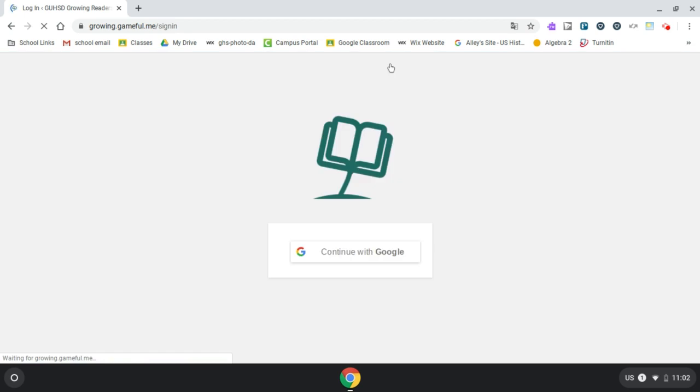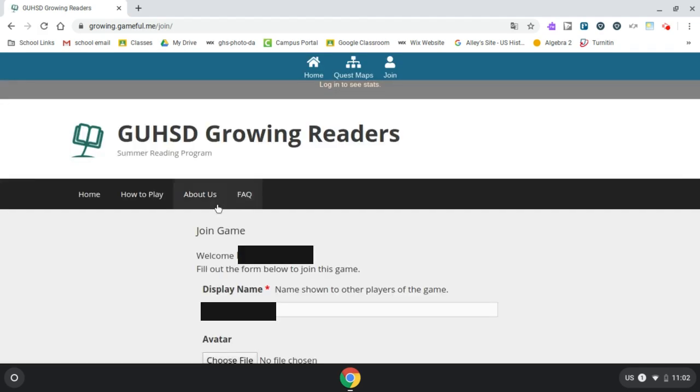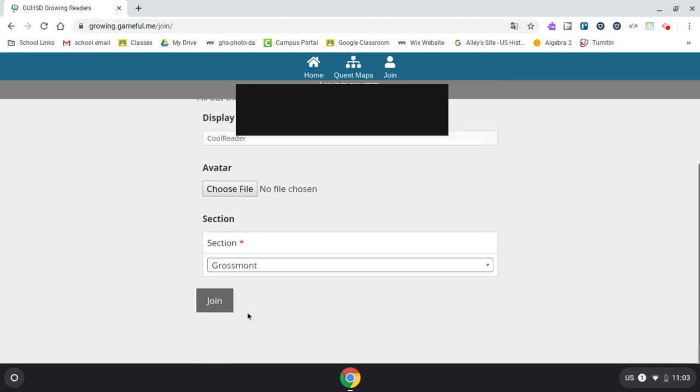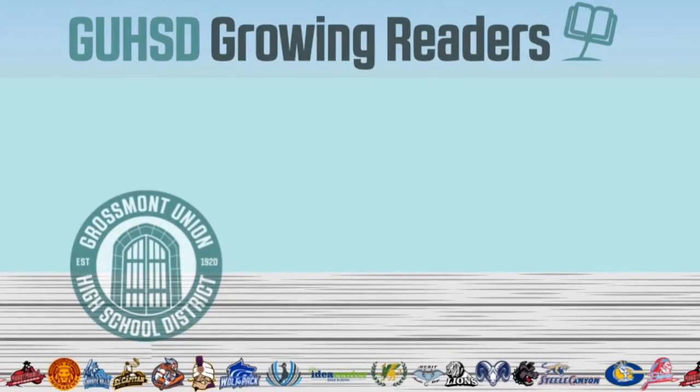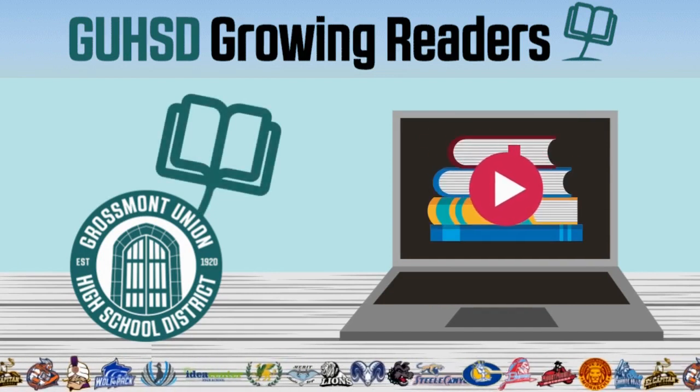You might have already done this part, but to get started, you'll click on Log In at the top of the screen and log in with your GUHSD Google account. The first time you log in is your registration process. You'll pick a display name, an avatar, and you'll select which section you belong to, which is the school you go to. After you do that, you'll click Join, and you're in. The GUHSD Growing Readers Summer Reading Program is open to everyone with a GUHSD Google account.